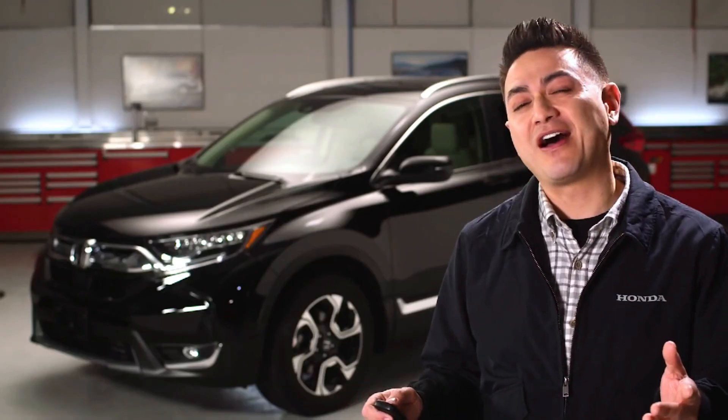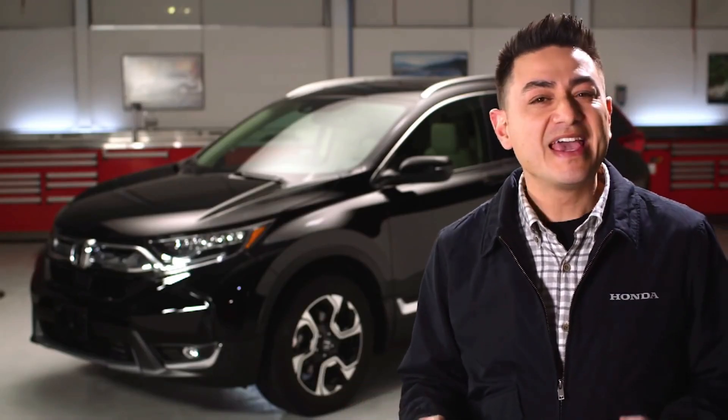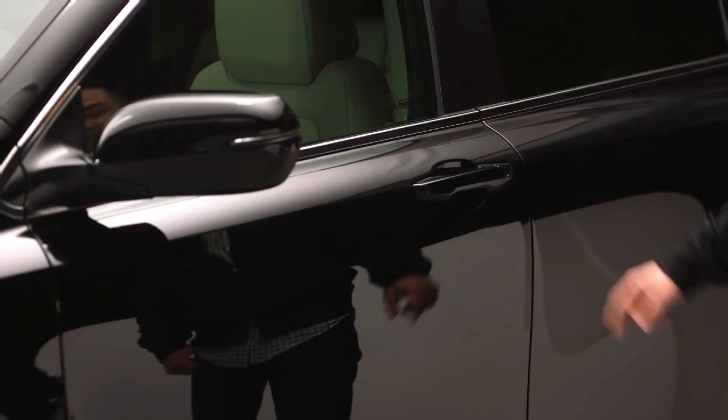Ever walked away from your car and thought, did I lock the doors? In addition to the proximity key entry and the new integrated lock button on the door handle, you can also enable the CR-V's walkaway auto lock system and never have to ask yourself that question again.